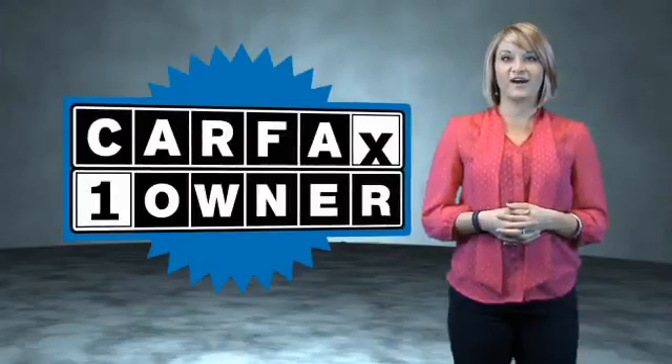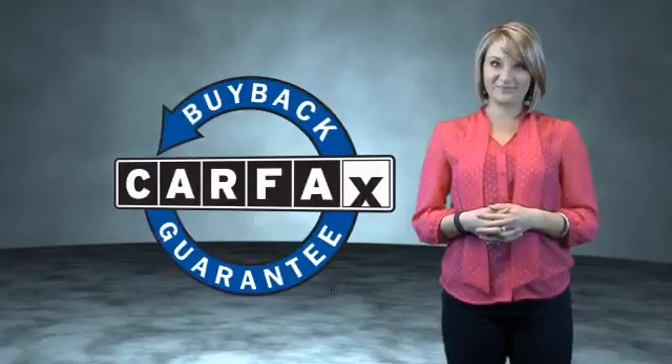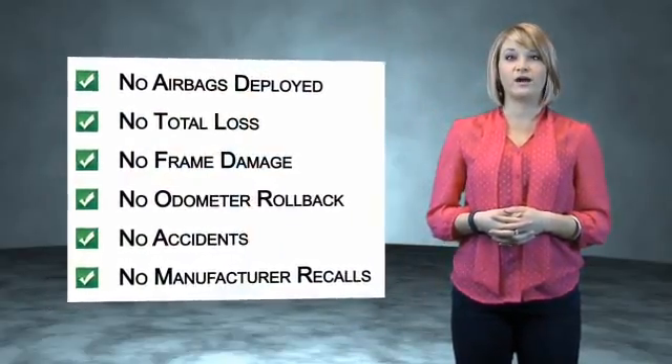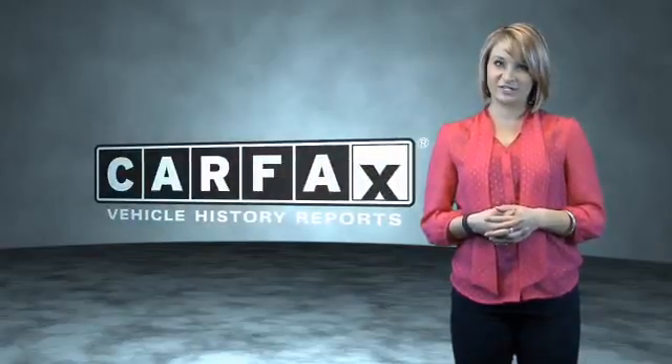Call or click to contact us today. This is a Carfax one-owner vehicle which qualifies for the Carfax buyback guarantee. Be sure to find a complimentary copy of the Carfax vehicle history report online or contact the dealership.